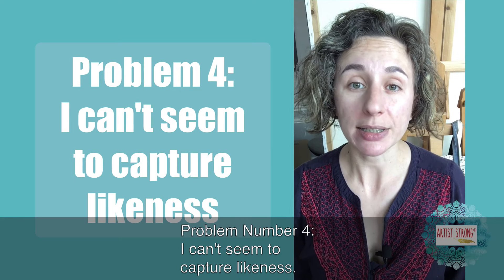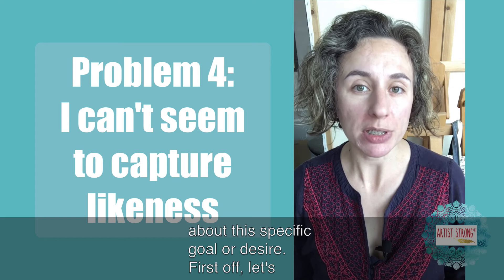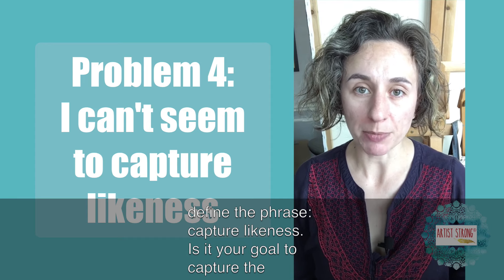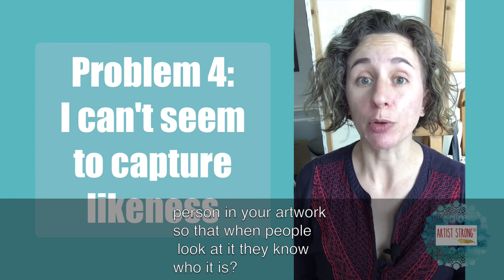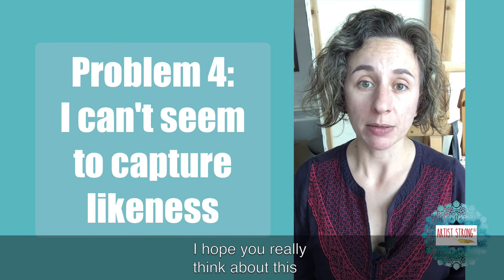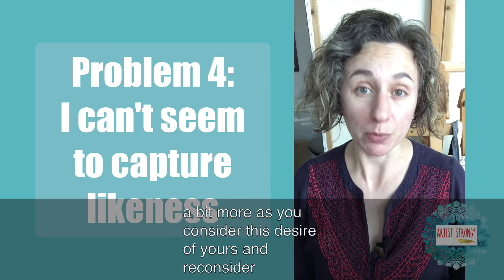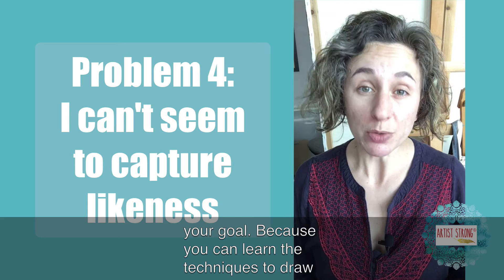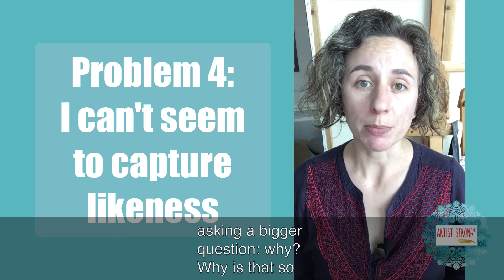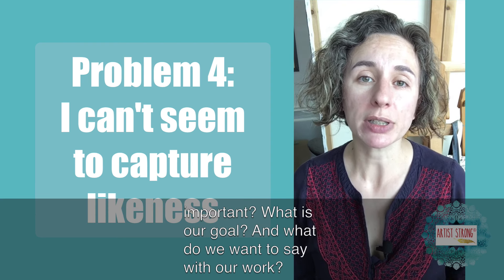Problem number four: I can't seem to capture likeness. When I talk to my students, I often ask more about this specific goal or desire. First, let's define the phrase 'capture likeness.' Is it your goal to capture the person in your artwork so that when people look at it they know who it is? Or is your goal to copy the photograph exactly as it is? I hope you'll really think about this, because you can learn the techniques to draw like a photograph. Once we get there, it's time to start asking a bigger question: why? Why is that so important? What is our goal, and what do we want to say with our work?